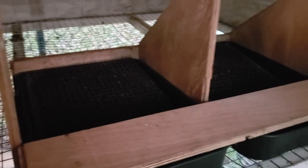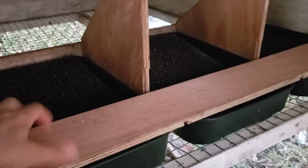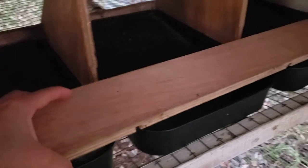We took an old egg box that we bought off of Amazon for about $30, took off the back, added Valspar paint trays, nesting pads, used the back to cover the eggs in the pocket, and voila!